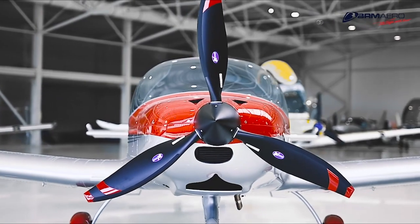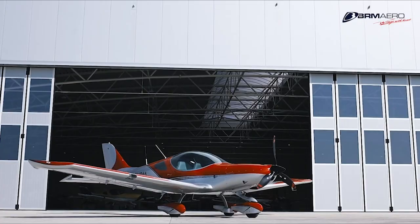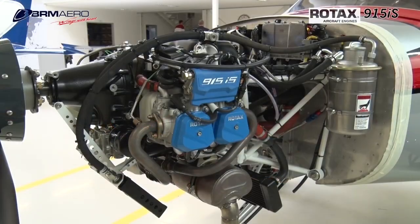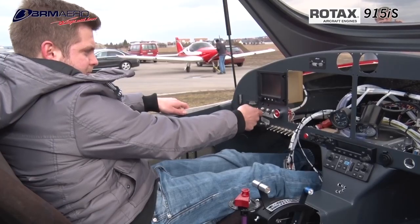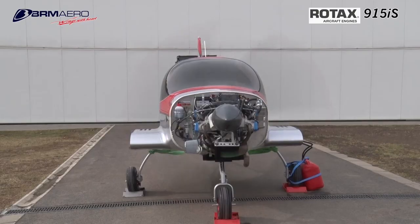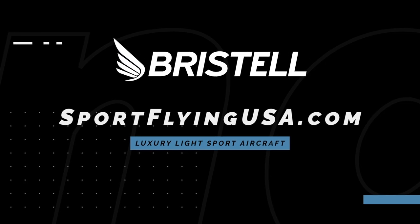If it looks good, it usually flies good. The Bristel series of aircraft is proof of that. Furthering their legacy of safety and efficiency, Bristel is proud to feature the Rotax 915 IS Turbo in the current lineup of aircraft. The 915 IS Turbo power plant offers more power than ever before in a light-sport aircraft. Learn more about Bristel at www.sportflyingusa.com.